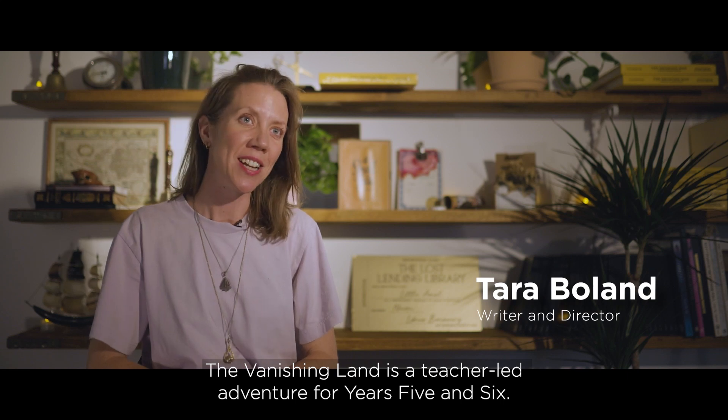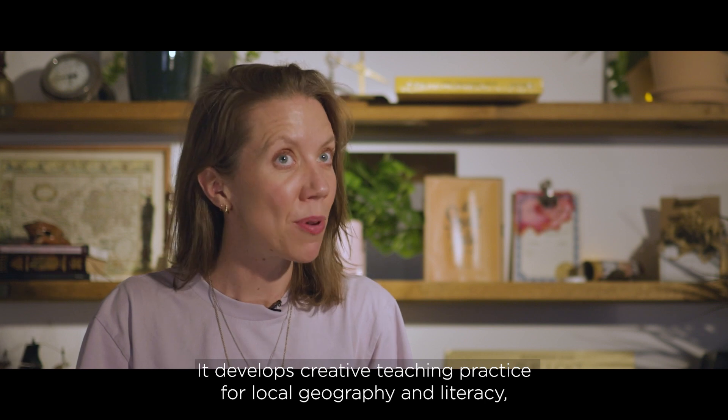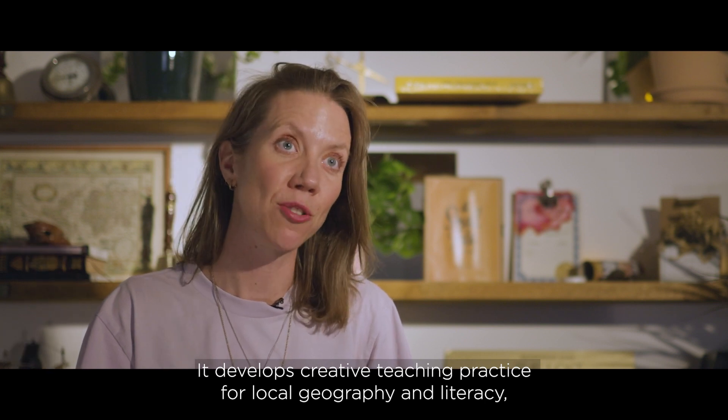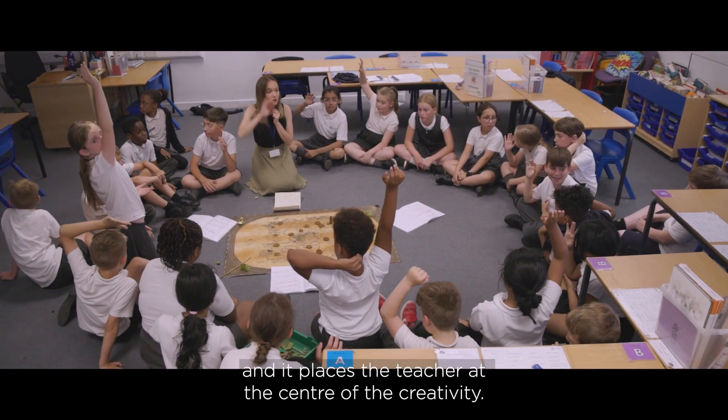The Vanishing Land is a teacher-led adventure for years five and six. It develops creative teaching practice for local geography and literacy, and it places the teacher at the centre of the creativity.